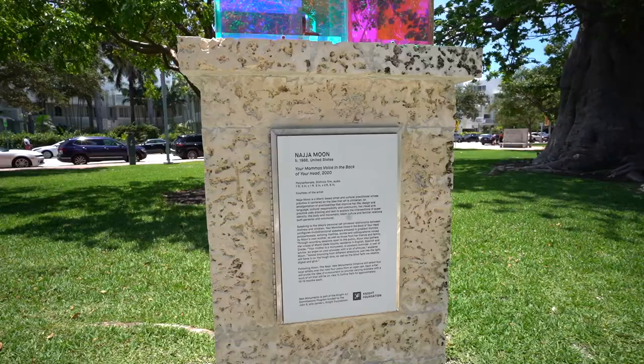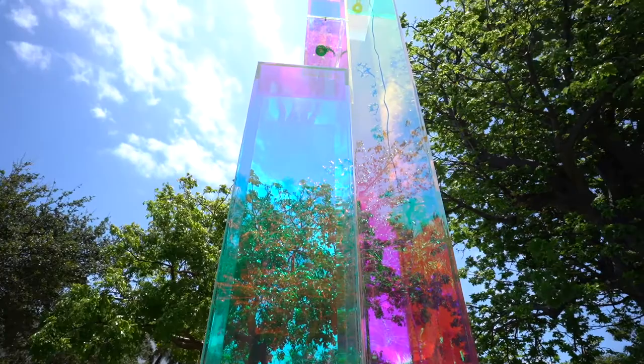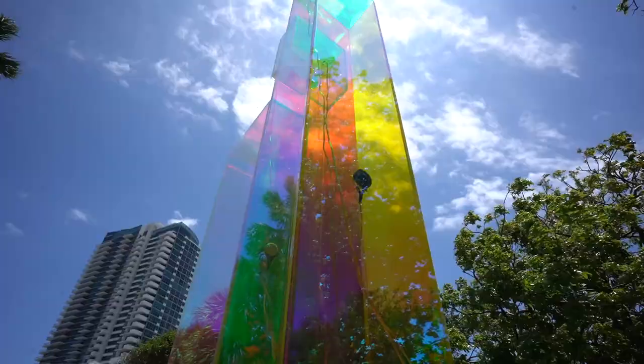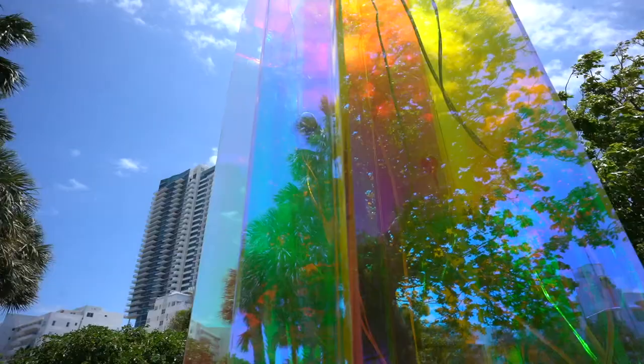They have different art installations out here, which are free to everybody — just walk around the park. There's a statue, there's a stack of rocks, and there's also this cool thing called 'Your Mama's Voice in the Back of Your Head,' 2020. There's actually a speaker here, so I'm assuming it's my mom's voice in the back of my head. You can see the wiring and where the speakers are all around. It's in different languages — that thing just said, 'Get your ass up and go.'